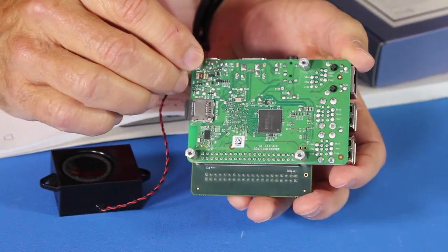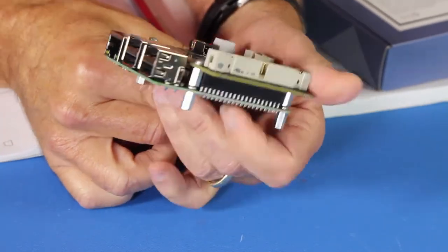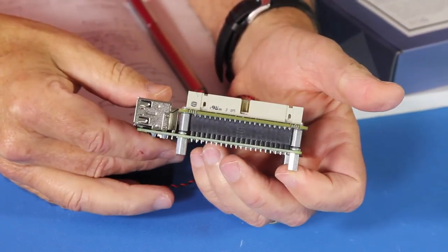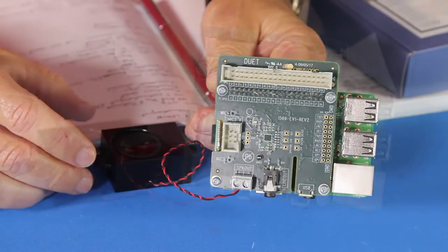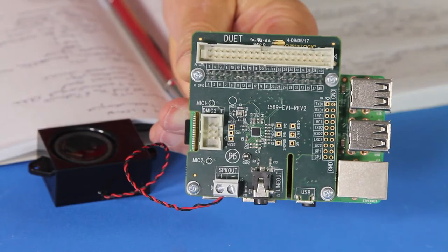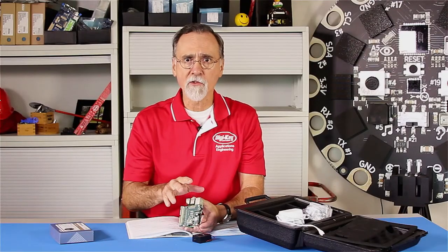What this board does is tie to Alexa voice services. What you're able to do is add Alexa voice services to your product. If you want to add any custom vocabulary, there's a means of doing that in the Alexa voice system development software. What this board will do is recognize 'Alexa' — that's done with the Cirrus Logic chip. Then with the Raspberry Pi and the Cirrus Logic chip, it does the buffering and the codec encoding in order to feed the stream onto Amazon so that you can get voice recognition. So this is pretty slick.